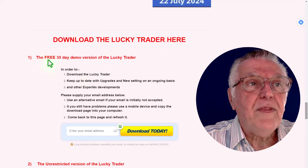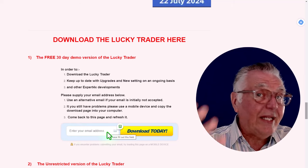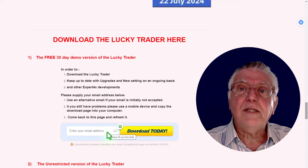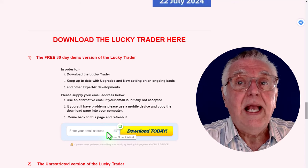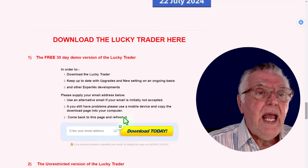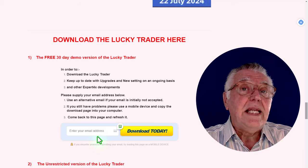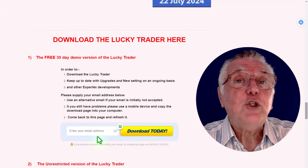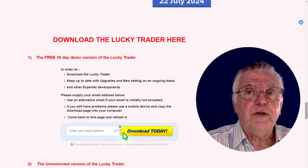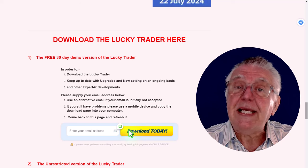The important part is to download the Lucky Trader here. For the free trial, all you do is give your email address. We are still upgrading this EA, and all upgrades are completely free — as we improve the EA you get that for free. That is one of the reasons why we need your email address, so we can let you know of any training developments and upgrades on this particular robot.